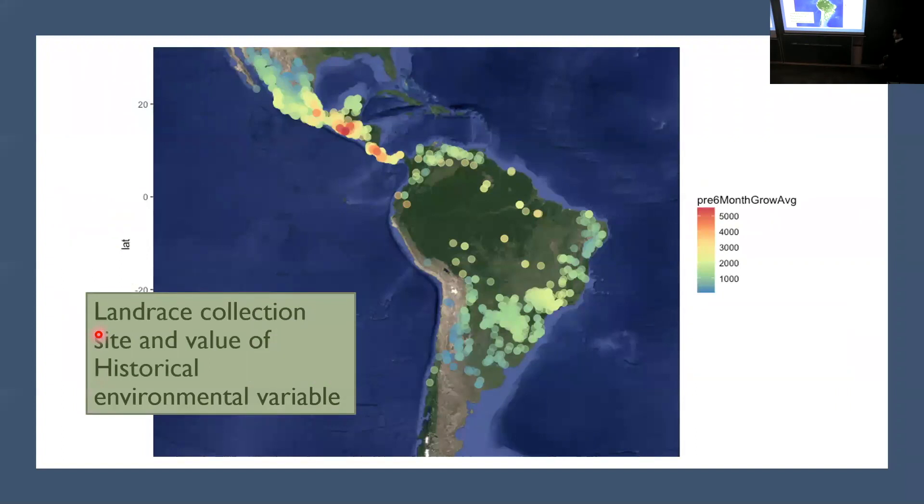I always like to show this plot because it's really amazing — where maize comes from, it's all over. The array of conditions it has been going through means we should be able to mine that out to get adaptive alleles.